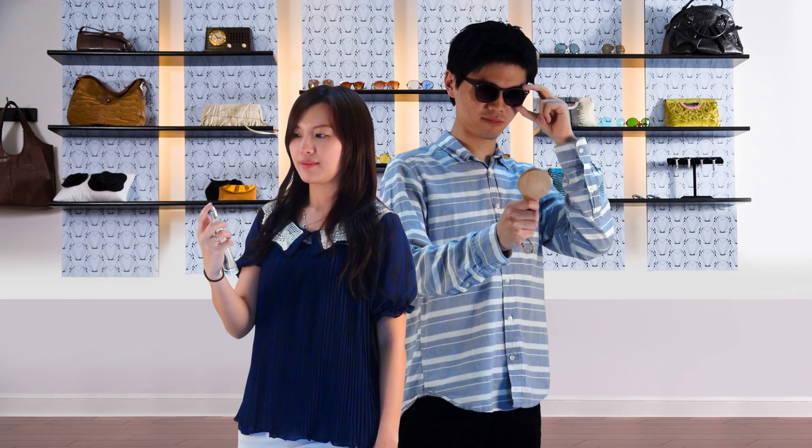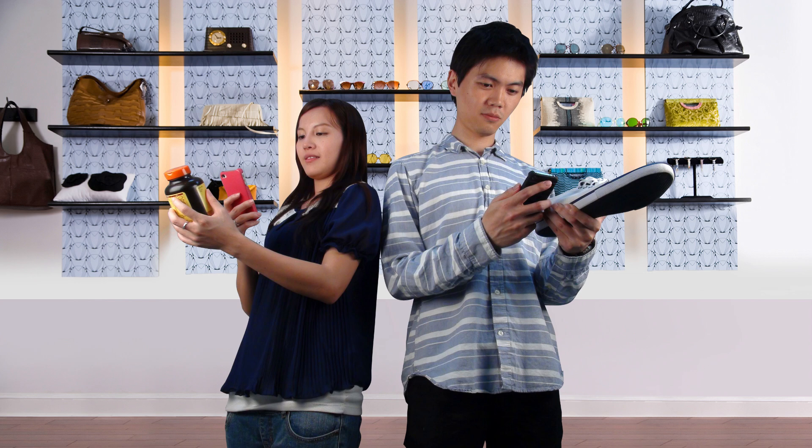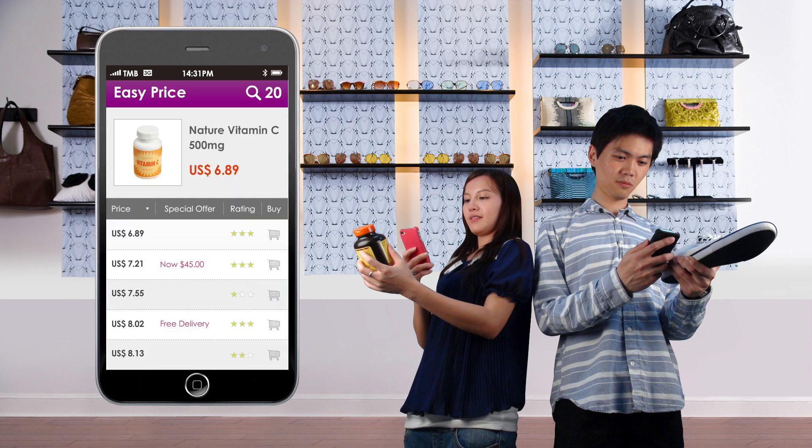In the store, you'll see customers do this, and you'll see customers take out their smartphones or tablets to create a shopping list, ask for opinions on Facebook, hunt for the best price, or even make an online purchase.